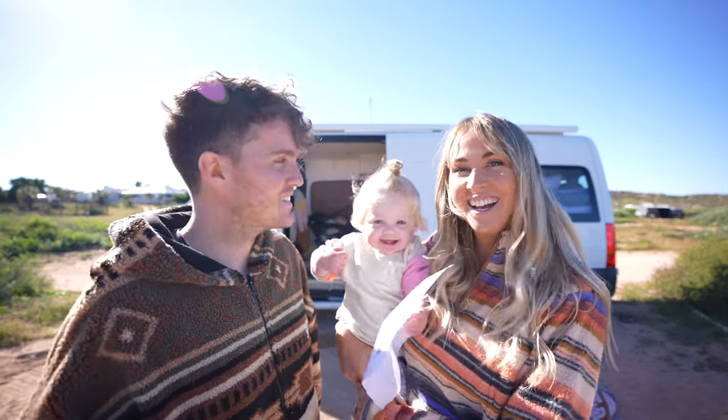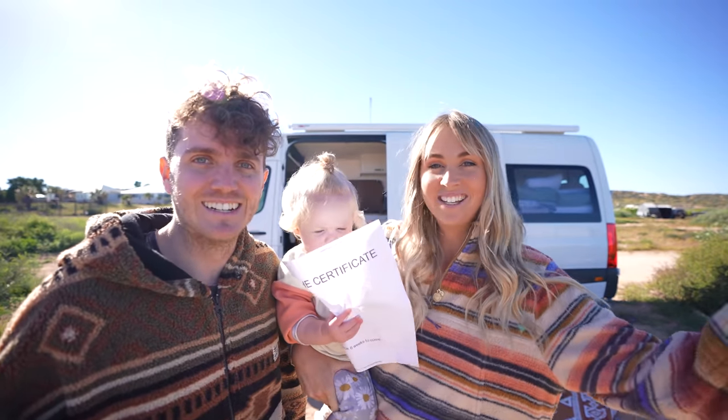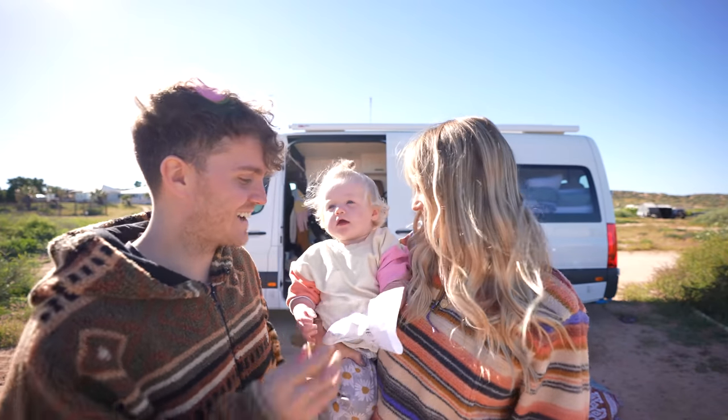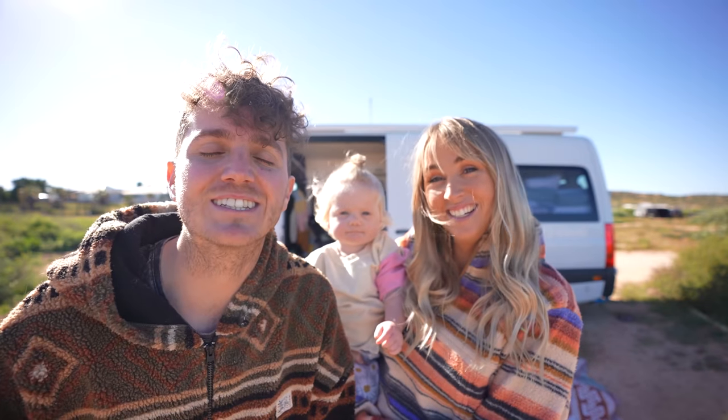Wait a minute, this isn't my parents' front yard. I cannot believe it. The certificate finally came in. Come on, we need to show them. There it is, the certificate. That only took six weeks to come. I can't believe we're saying this, but we have officially packed up the van and full-time van life can begin.